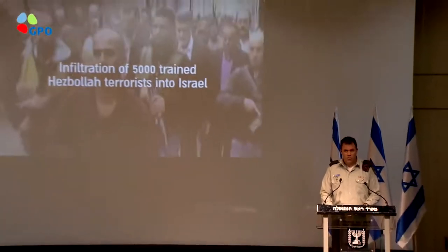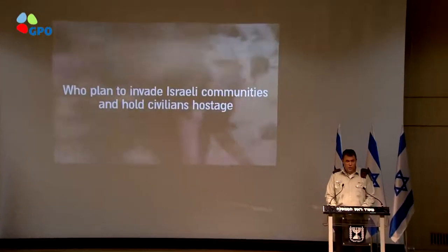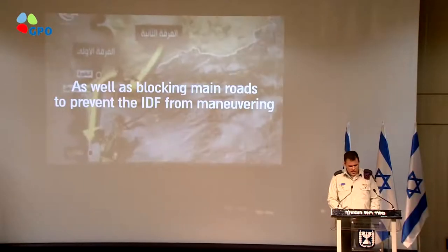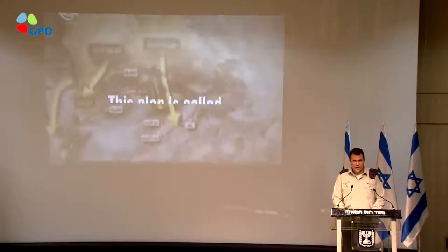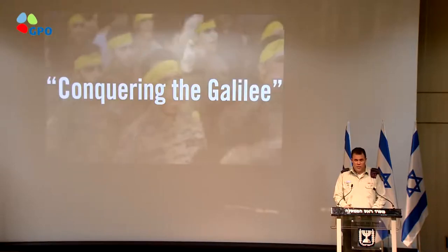The context of our operation is Hezbollah's offensive plans — a plan that Hezbollah calls Conquering the Galilee. The aim of our operation is to deny Hezbollah the ability of achieving its goal to attack Israel. The cross-border attack tunnels were supposed to have been Hezbollah's surprise component against Israel and one of the organization's biggest secrets. That plan has now been exposed.